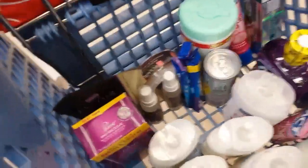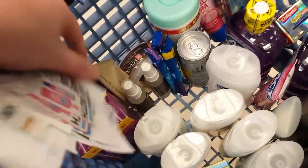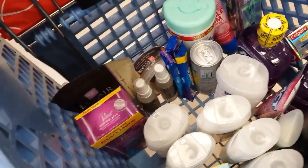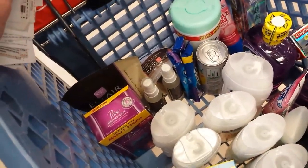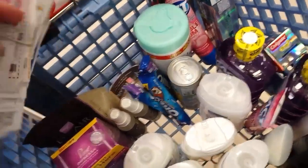My Ibotta rebates are right here. I've got some Eclair, though they don't have much left at this store. And this Poise Impressa trial kit — I've got a $3 printable coupon I got off their website, and Ibotta has $2.50 back on that, so it'll be a little moneymaker with 30% off. The Oreo candy bars are also a little moneymaker with the $0.55 coupon and then the Ibotta rebate.